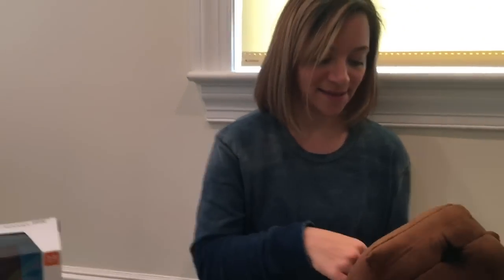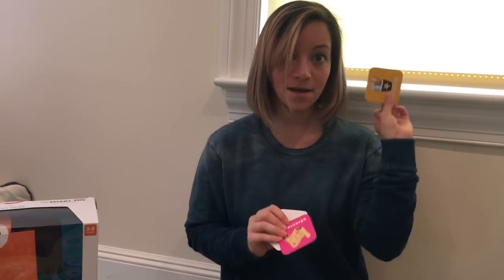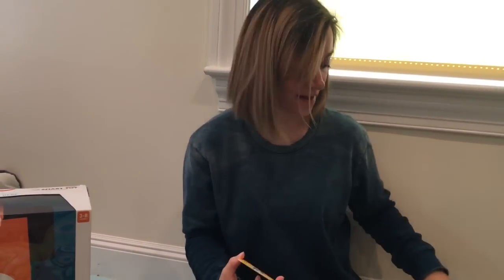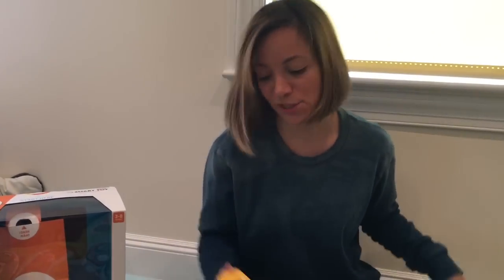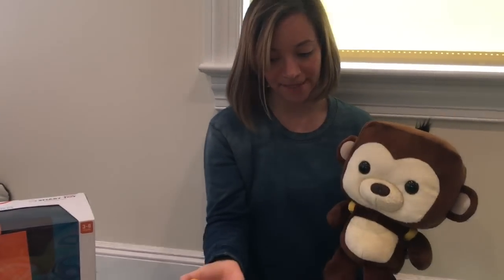The Smart Toy has these cards in his backpack — everything from adventures and games. I'm going to pick brushing, because getting my kid to brush his teeth can sometimes be a challenge. I scan it about four inches from his nose — you'll hear that beep.